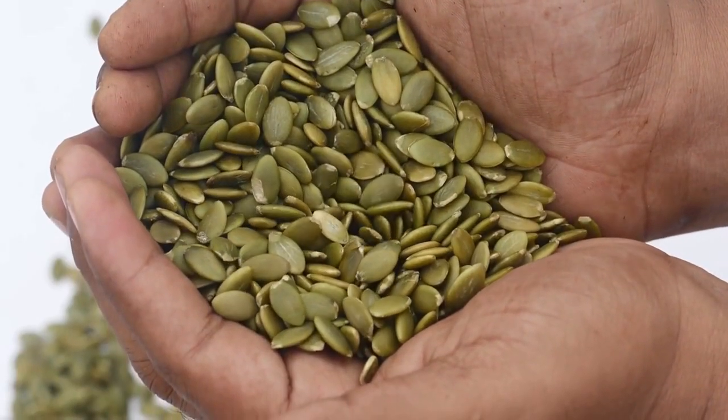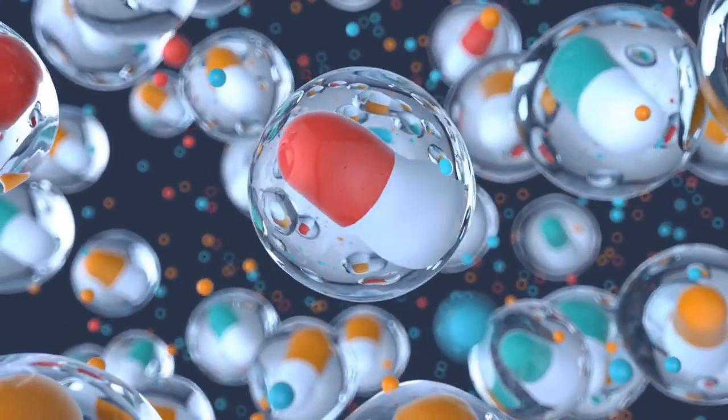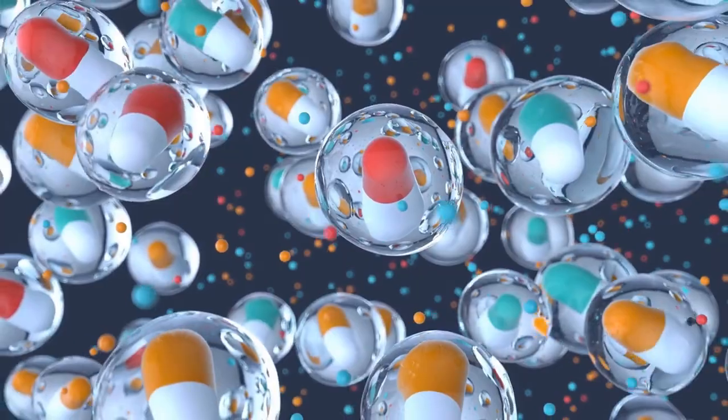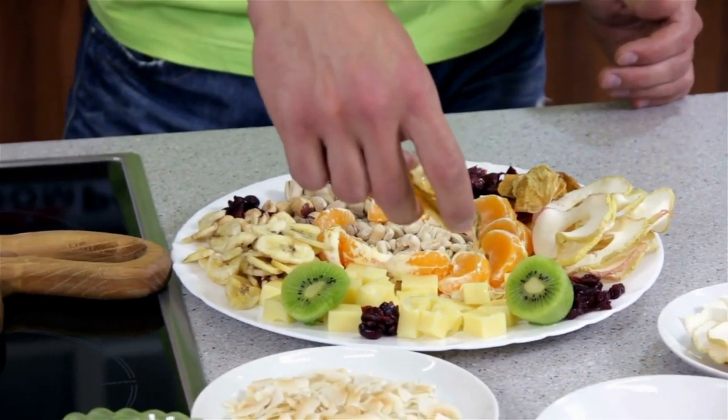Number nine: pumpkin seeds. Pumpkin seeds are a great source of zinc, a mineral that's essential for collagen production. Zinc helps the body synthesize collagen and supports healthy skin and nails. Eating pumpkin seeds regularly can also help improve your immune system and promote healthy hair growth. You can eat pumpkin seeds as a snack or add them to your salads and smoothies.